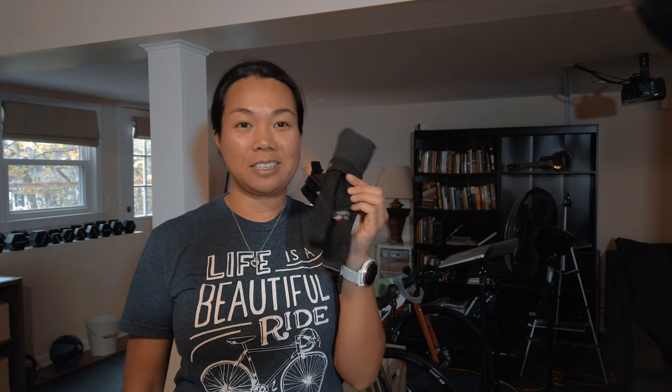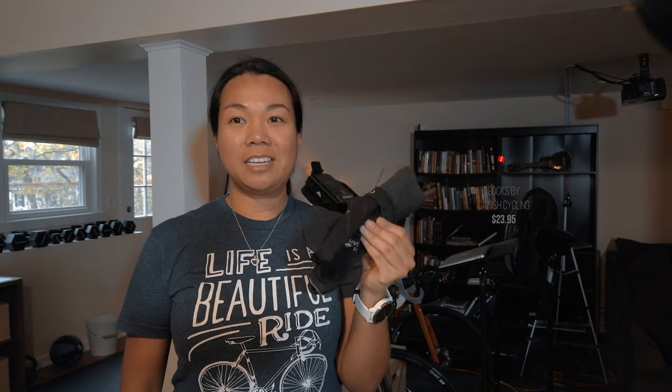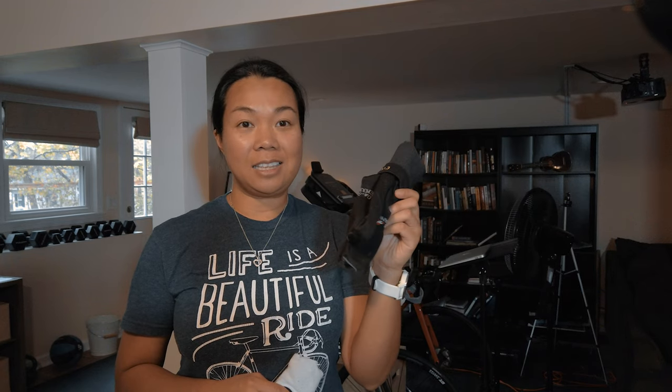Coming in at the least expensive are socks. These two pairs of socks come at different price points. On my left are socks by Danish Cycling, which you can purchase from Amazon — three pairs for $23.95. This one is by LaCole and you can get a pair for $20. This one is a little thicker and perfect for riding in the fall season or when the temperature starts to cool, whereas the other pair is nice and thin, highly breathable, and comes in many different colors.